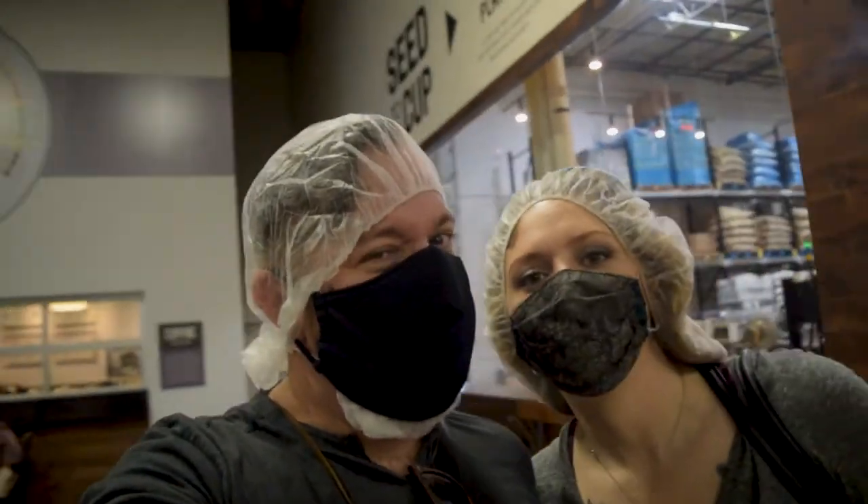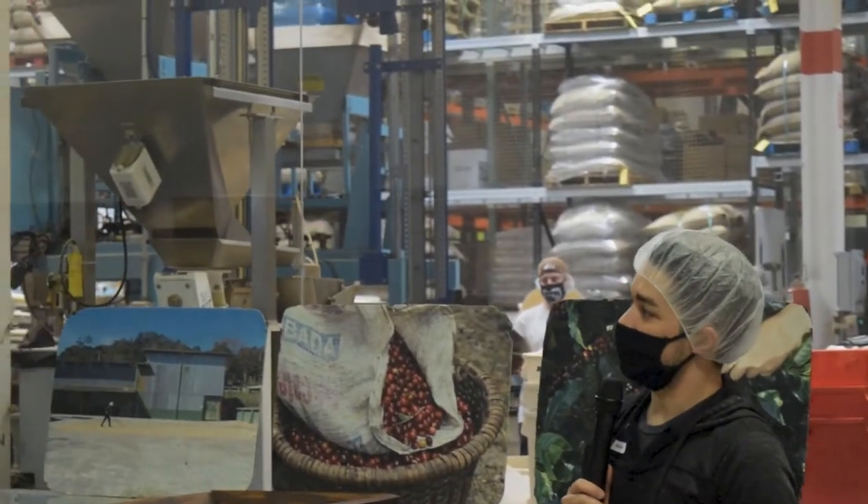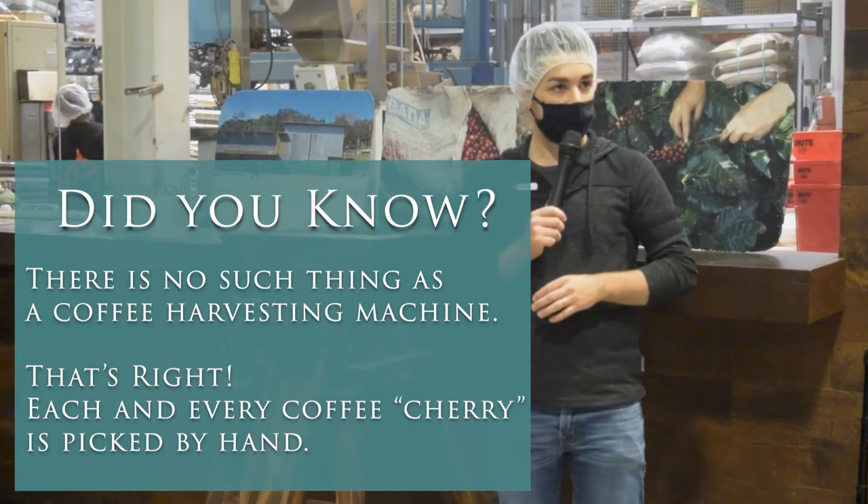After donning our hair and beardy nets, we met up with Nathan, our awesome tour guide for the day. We kicked off the tour with a quick lesson on how coffee beans are grown, harvested, and the whole farming process. It was so crazy to learn how much work goes into getting just one pound of coffee beans.